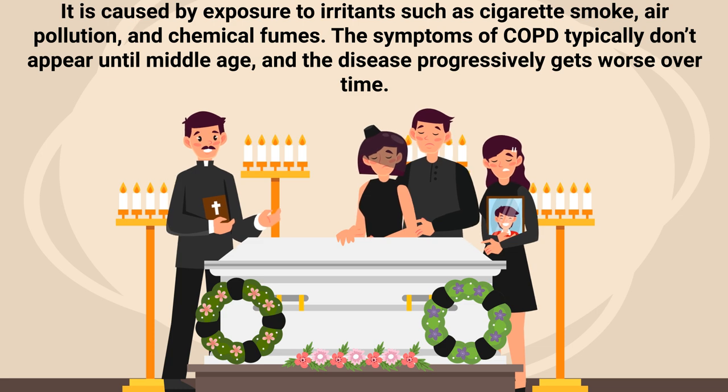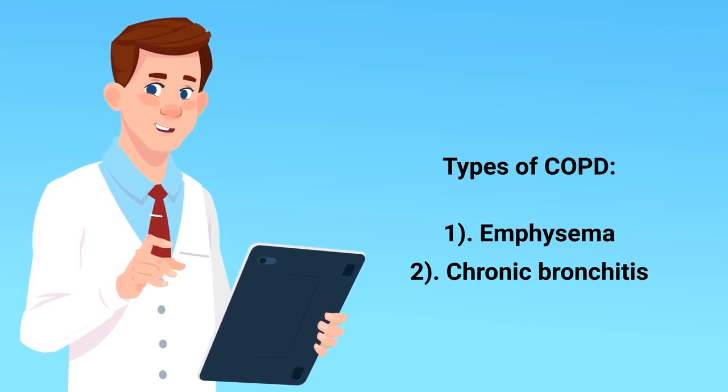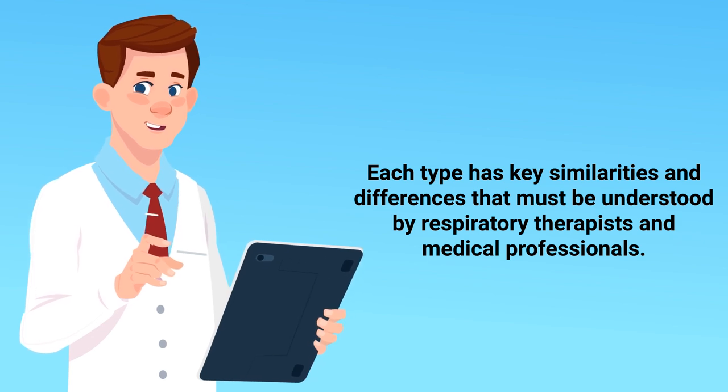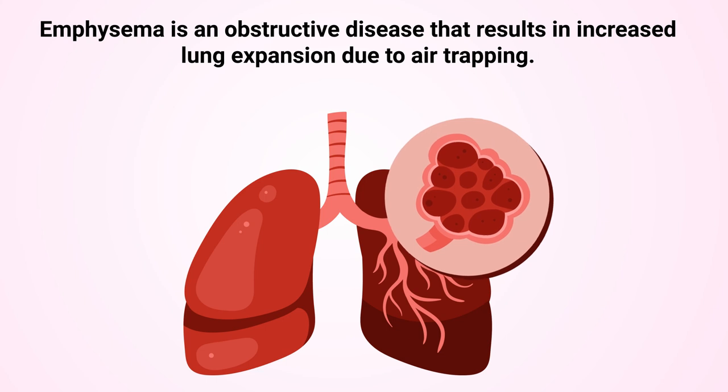The symptoms of COPD typically don't appear until middle age, and the disease progressively gets worse over time. As previously mentioned, there are two primary types of COPD: emphysema and chronic bronchitis. Each type has key similarities and differences that must be understood by respiratory therapists and medical professionals. First, let's talk about emphysema.